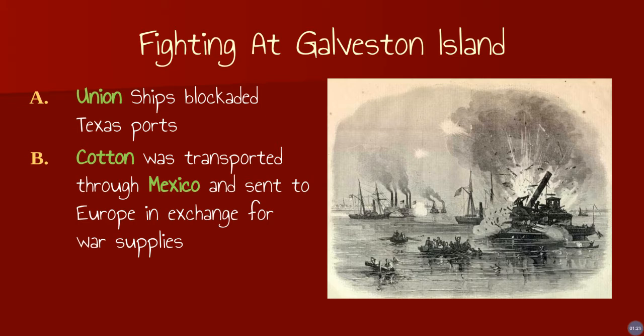The Union did not blockade Mexico because we were not at war with Mexico. So this was a really smart thing that the Texans did in order to get the cotton transported out of the state into Europe. They were hoping that Europe would dock in Mexico and they would be able to get the supplies for the war back through wagon trains over the land as well.